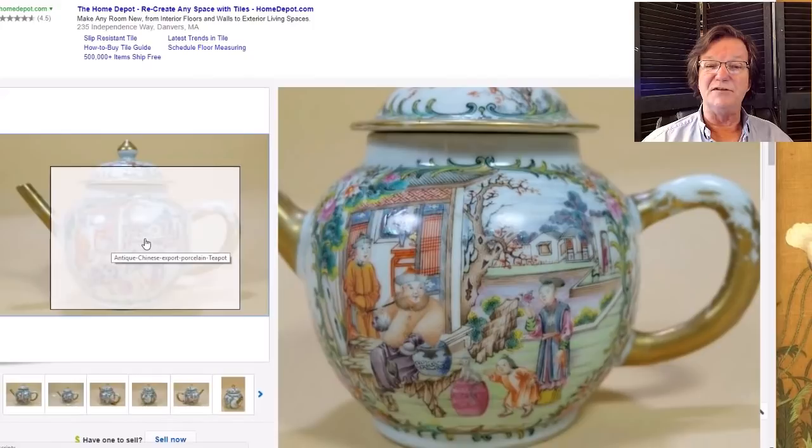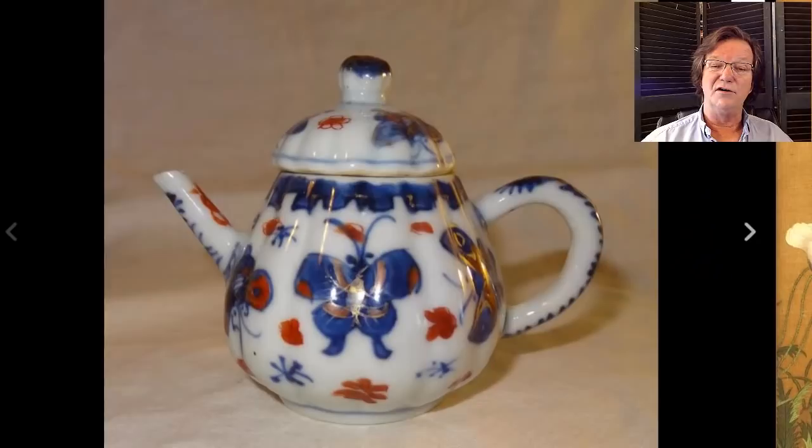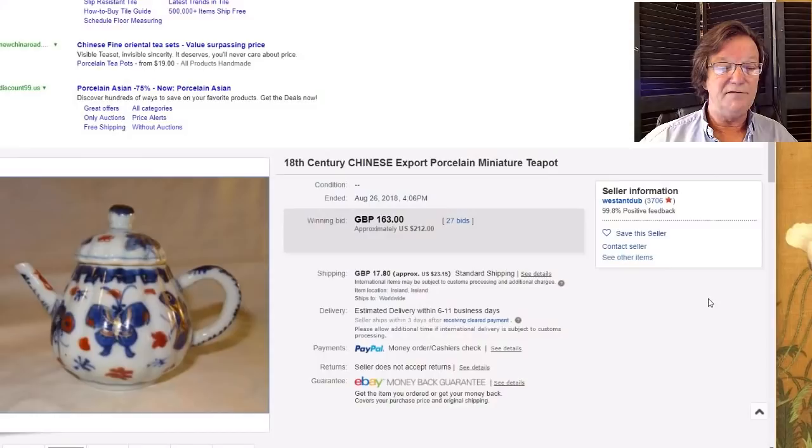This was a little bargain — an early 18th century melon-form teapot, well done with just a couple of colors: red, gold, and underglaze blue. It went for a very reasonable $212. That's a good buy — a quite nice thing.